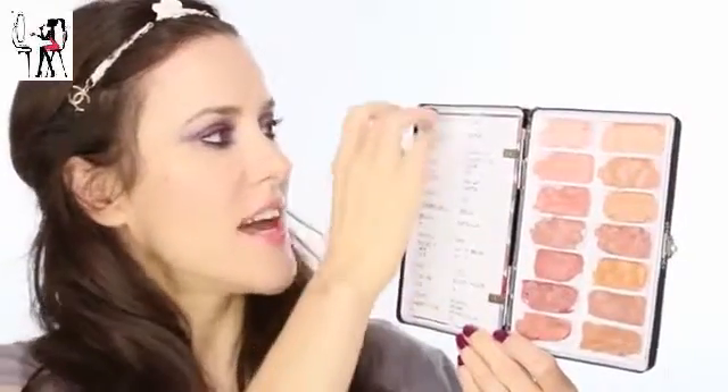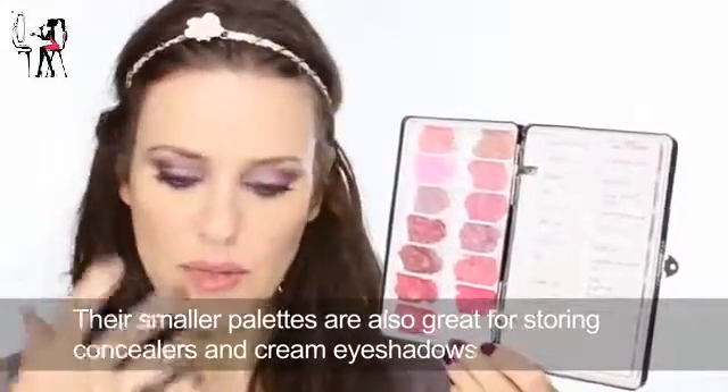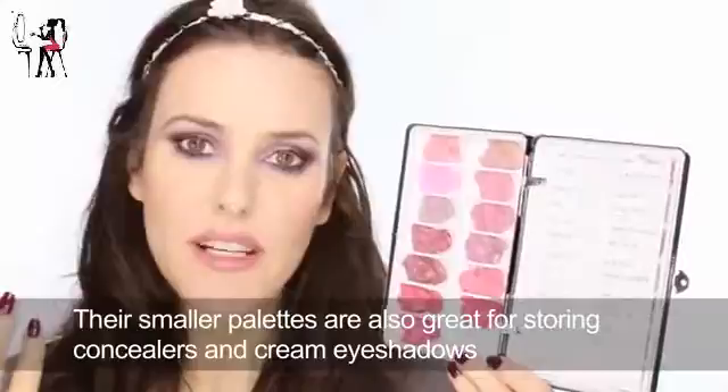I keep them in sections of colours and I do spend a lot of time figuring out which order they're going to go in, because apart from being convenient, these for me are so inspiring. If I'm on a shoot and I think what kind of a lip shall I do, I open these palettes and it just gives me so many ideas.